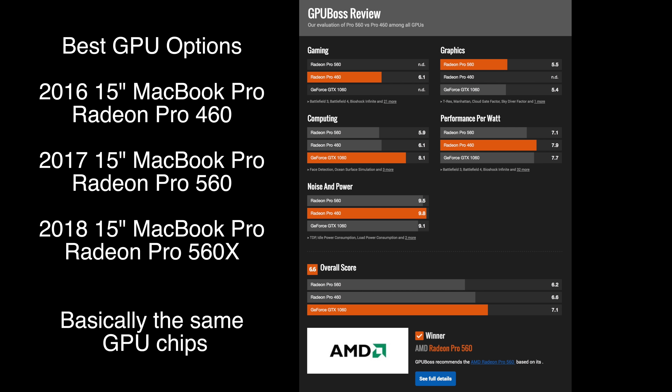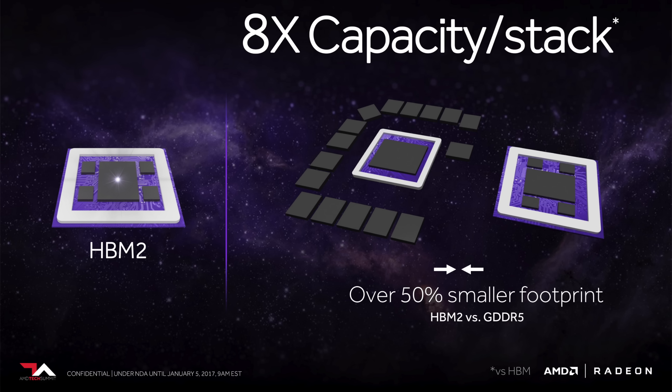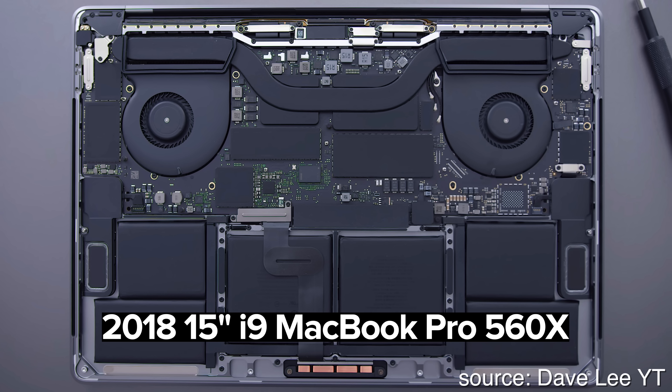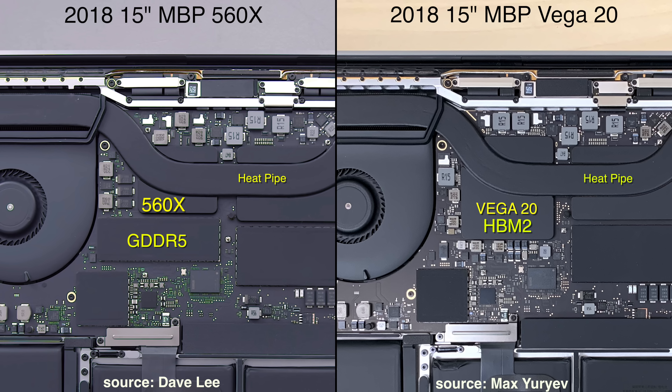Since 2016, 15-inch MacBook Pros have only seen minor improvements in graphics performance between the very similar Radeon 460, 560, and 560X. Now we finally have new graphics chips which pack ultra-fast HBM2 memory. As you can see in this image between MacBook Pros with 560X and Vega 20 graphics, the memory is built right into the Vega 20 GPU package, so it's also getting cooled by the heat pipes, leading to better efficiency.